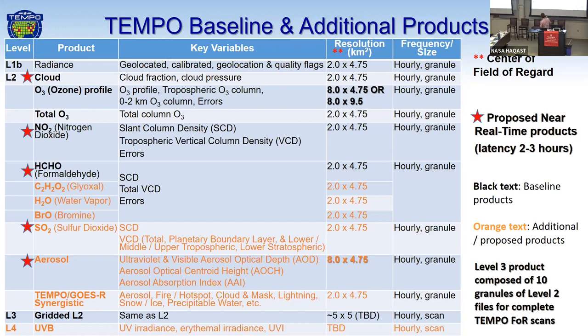We are still scoping out our resolution for our ozone product. Right now we have two different possibilities. Input from users and stakeholders will help decide where we land on that ozone resolution as well. We have about 8 by 9.5 kilometers squared as our max resolution for our ozone profile. These are all hourly — hourly information during the daytime is one of the key parts of the mission, provided at that temporal resolution.